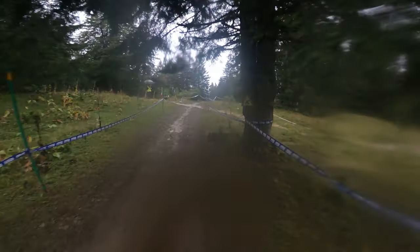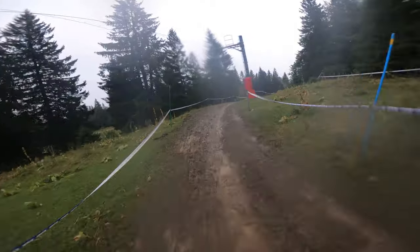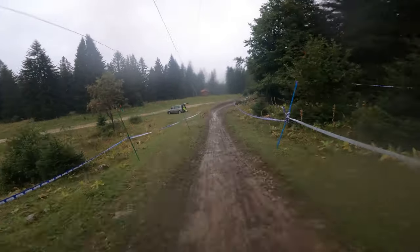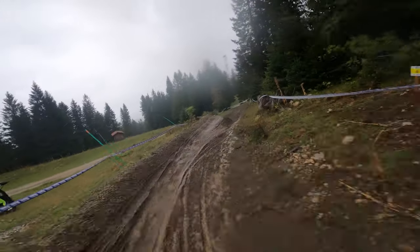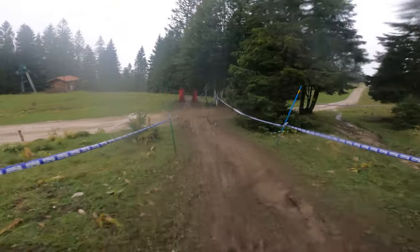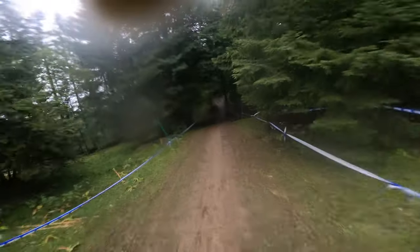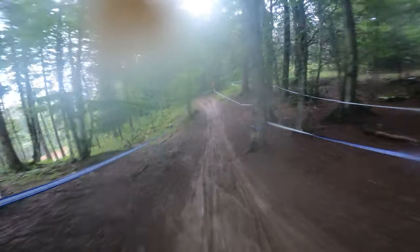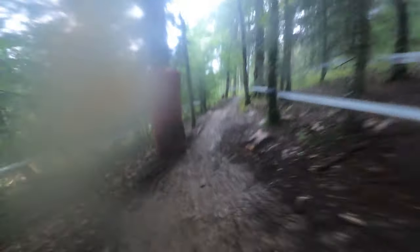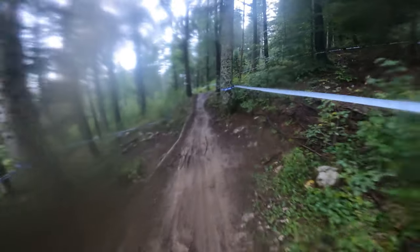Here we are at the open section — it was hard to maintain good speed throughout because the dirt was very sloppy. Through the tight trees into the forest we go. This is where I crashed in my second practice run. It was very important to keep high speed throughout this turn because it was slightly uphill further on, and it's very easy to lose some seconds here.